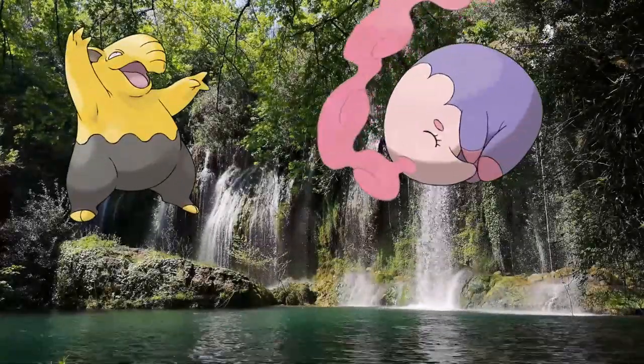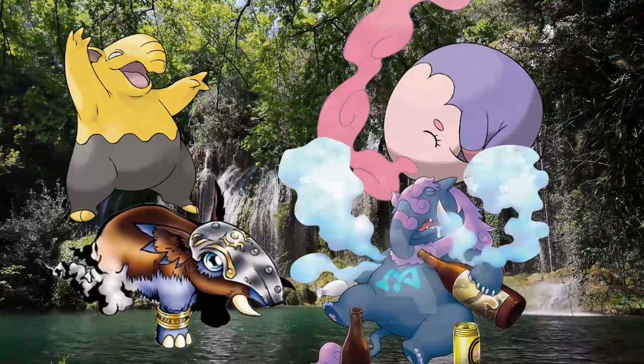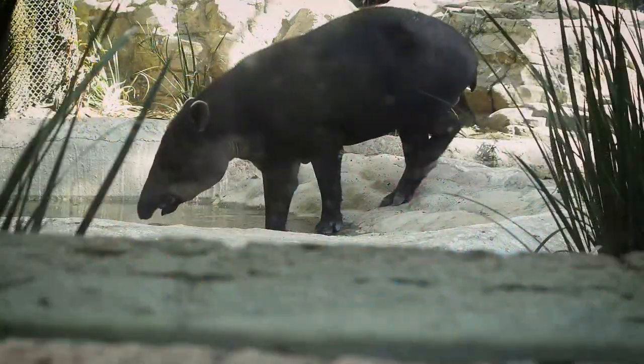What do Drowsy and Masharna from Pokemon, Tapirmon from Digimon, and Baguska from Yu-Gi-Oh! all have in common? The designs were all at least in part inspired by the real world animal, the Tapir.